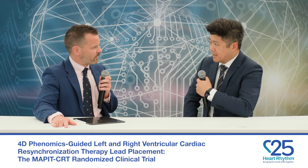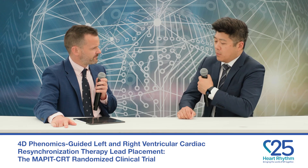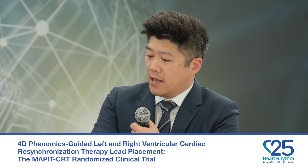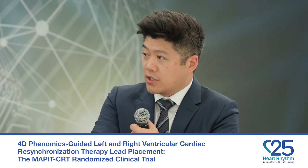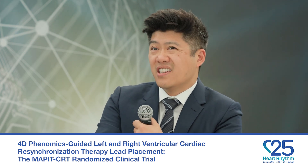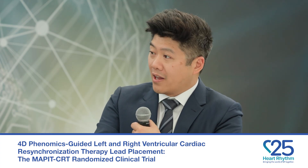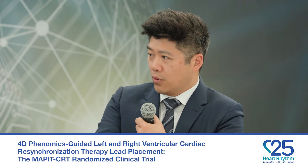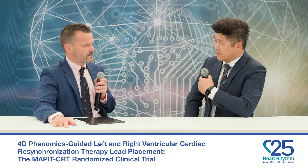Tell us the main outcomes. The primary outcome at six months was the proportion of people who had an ejection fraction increase of 5% or more — our marker of LV remodeling or CRT response. 66% in the MRI-guided arm improved, compared to only 50% in the standard of care arm, and that was statistically significant.